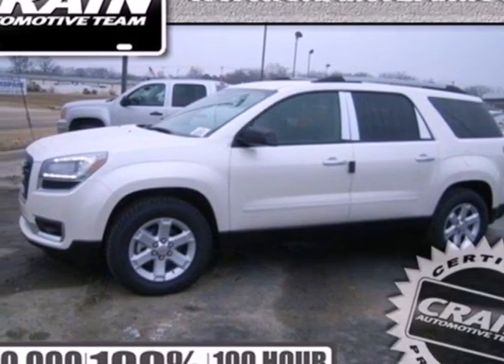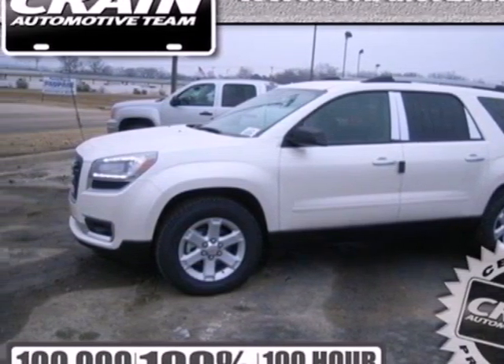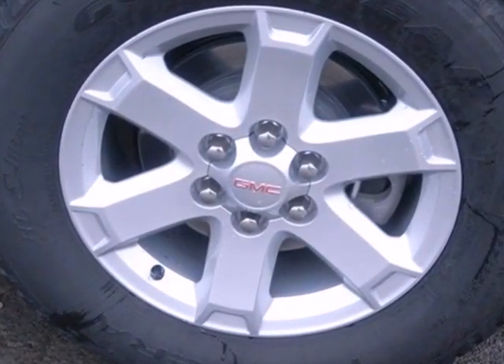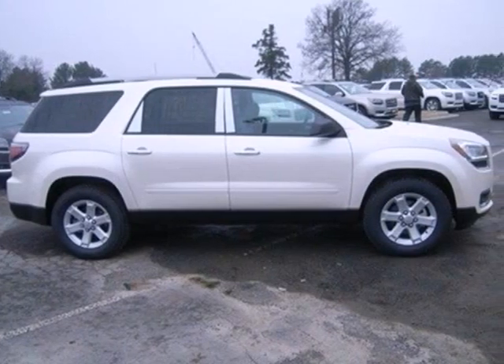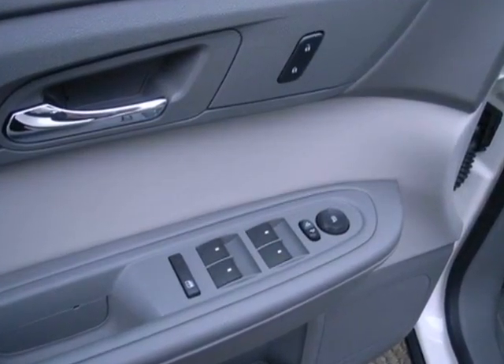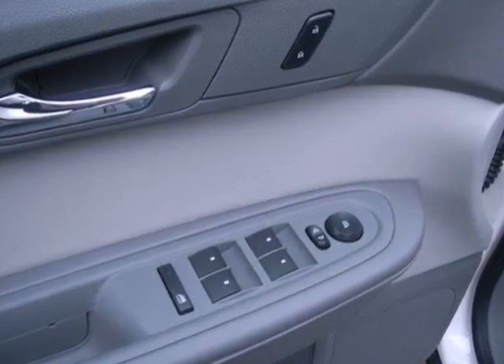It's a 2013 GMC Acadia. It is engineered to provide you with outstanding interior comfort and flexibility. It's equipped with many convenience features including keyless entry, speed control, and steering wheel audio controls.